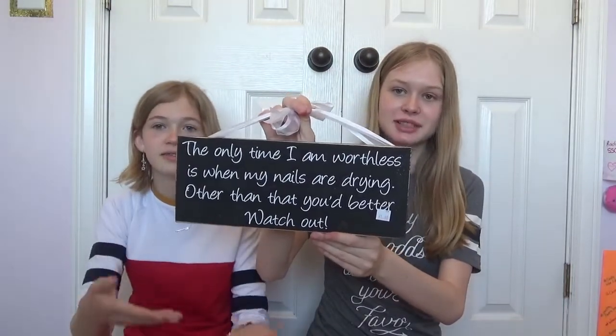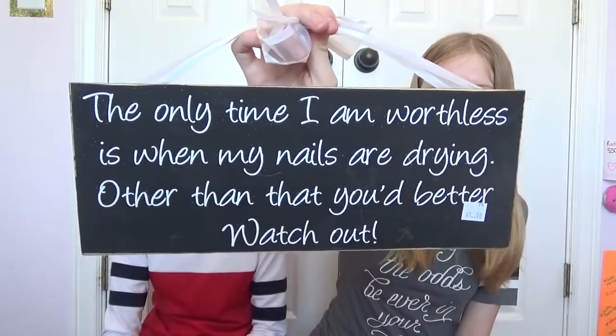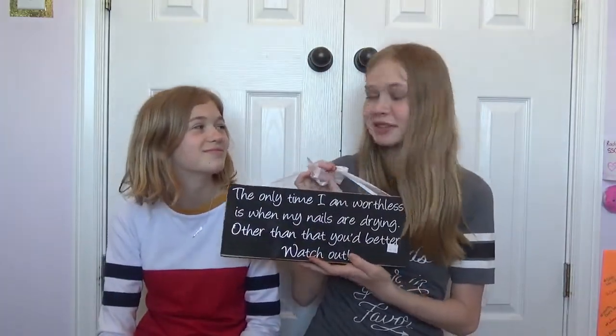I got this really awesome sign and it was $1.00. It says, 'The only time I'm worthless is when my nails are drying — other than that, you'd better watch out.' I just feel like it really expresses who I am as a person, so I got it.